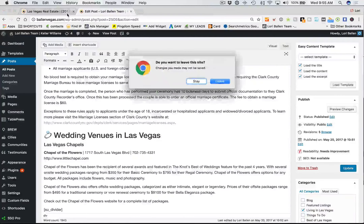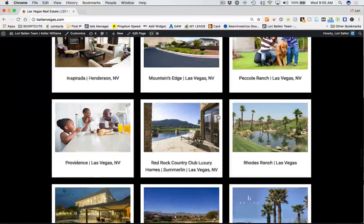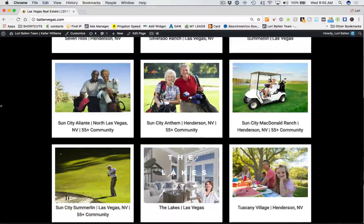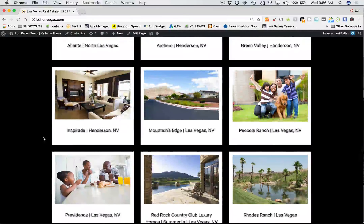Then we have our featured communities — and how I love these pages. I really track all of my traffic and leads, and people search by neighborhoods and communities. It's so important that you have community pages built out. Whether it's by neighborhoods, areas of your town — northwest, southwest, east — or by counties, you need to have pages that offer homes for sale featuring those particular communities. Aesthetically, this is beautiful.